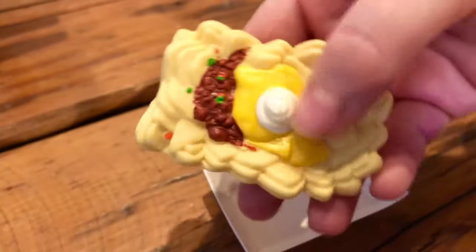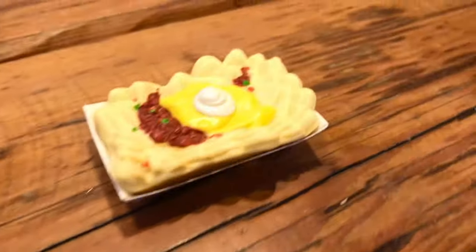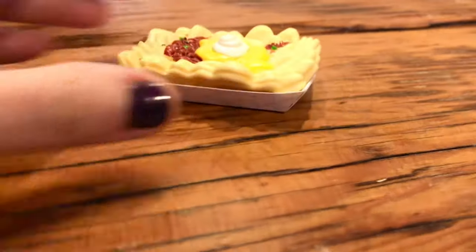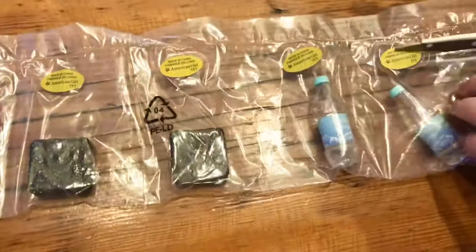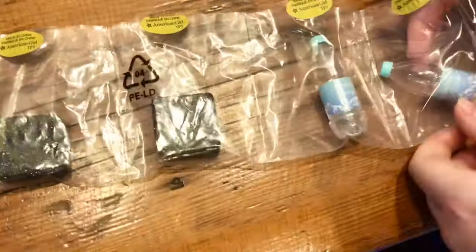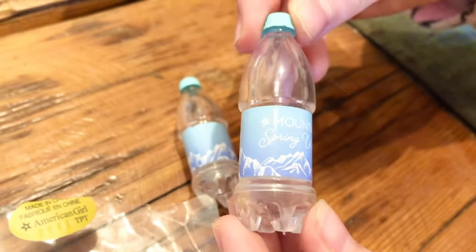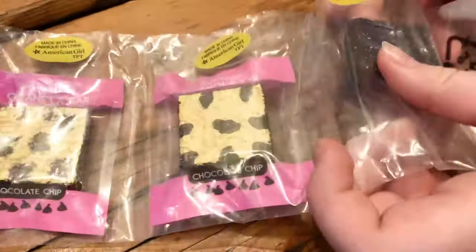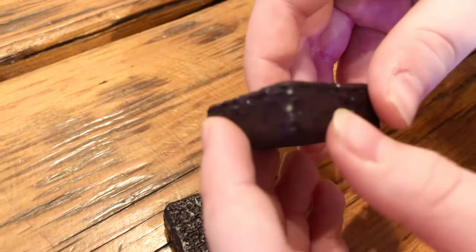The nut shells look super awesome. I can even see the tiny beans in the sauce — the plate is made out of paper. It looks super realistic and detailed. We also got two water bottles. Here are two brownies. I've seen them in several American Girl sets before.